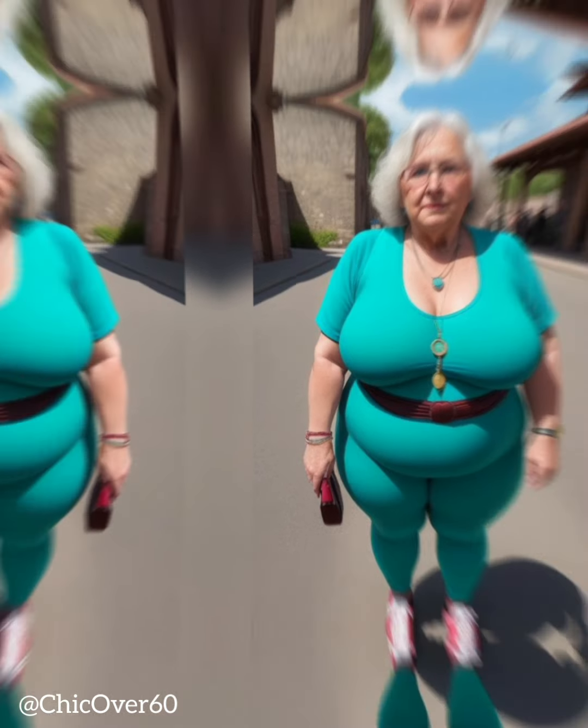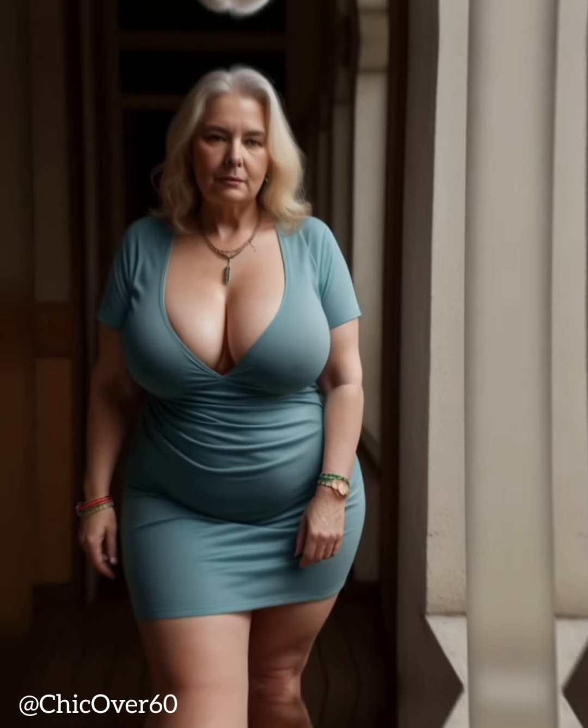Square face. Soften the angular features of a square face with hats that have rounded or asymmetrical shapes. Floppy hats, cloches with curved brims, or slouchy beanies can complement a square face shape. Avoid structured hats with sharp lines that may accentuate the angularity of your face.